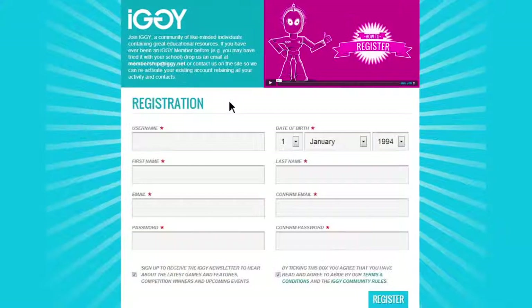Students, begin filling in your details here. When you create your username, make sure you don't include your last name, school, or town for your privacy. Create a password that has both letters and numbers, and be sure to keep it safe.